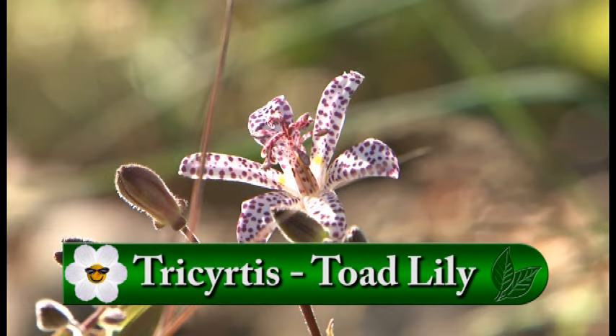Behind that is Miscanthus gracilimus, looking amazing in the garden despite the heat and drought. Grasses are easy to overlook, but they really come into their own — put them in and they'll do good work for you all year round.